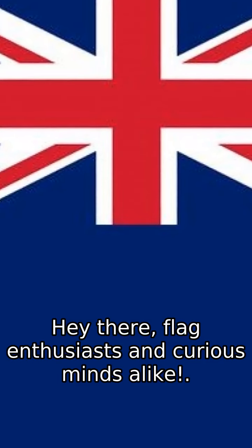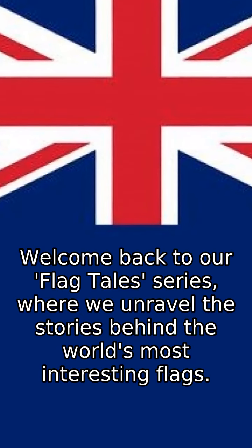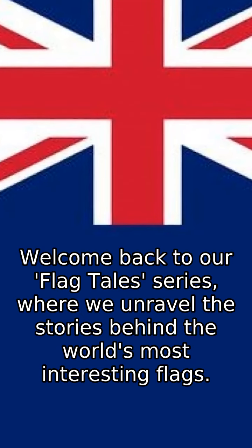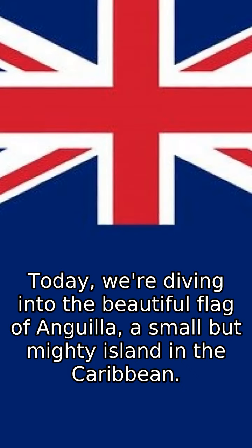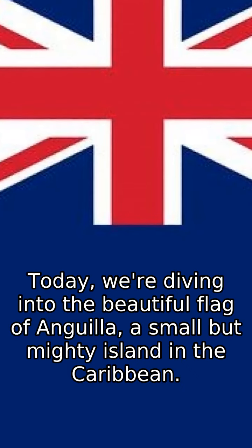Hey there, flag enthusiasts and curious minds alike. Welcome back to our Flag Tales series, where we unravel the stories behind the world's most interesting flags. Today, we're diving into the beautiful flag of Anguilla, a small but mighty island in the Caribbean.